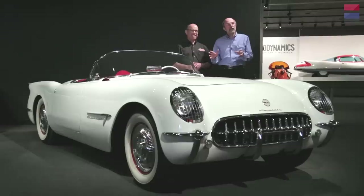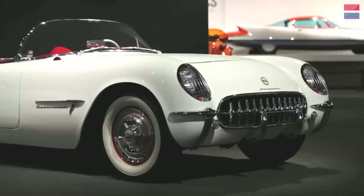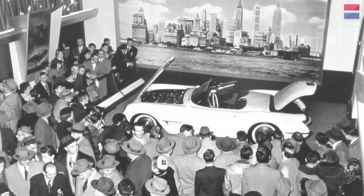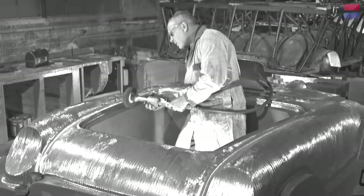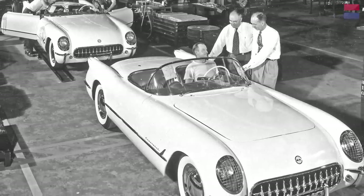This is the EX-122, said to be the first Corvette ever. This is the prototype that actually debuted at the 1953 General Motors Motorama in January. The public so overwhelmingly liked this car that General Motors did something they had never done before — spooled it up for production in a matter of only months. By the end of the year, they had built 300 of them and gotten them into the hands of customers.